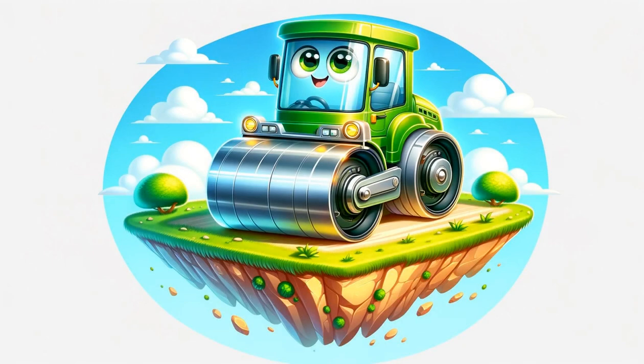Here's Ricky the Roller. His mission is to make the ground even and smooth. Hear the gentle rumble as he moves back and forth. Ricky enjoys making everything orderly.